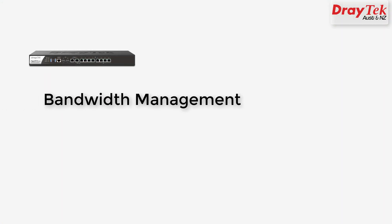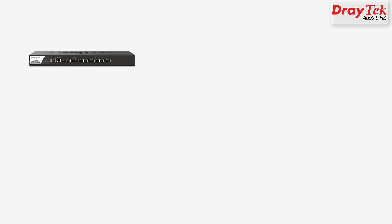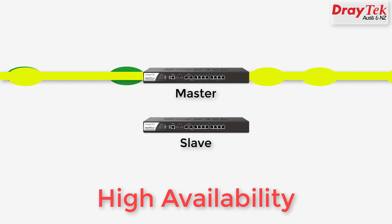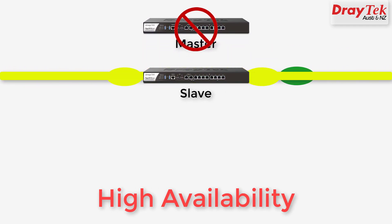Bandwidth management allows session limits or bandwidth limits to be applied to users, and configurable quality of service parameters are also featured. The Vigor 3910 features high availability mode, which allows for a second Vigor 3910 to be added to the network in a master-slave arrangement. In the event of the master unit failing, the slave unit will take over to ensure uninterrupted network access.